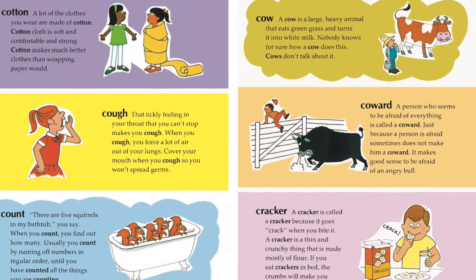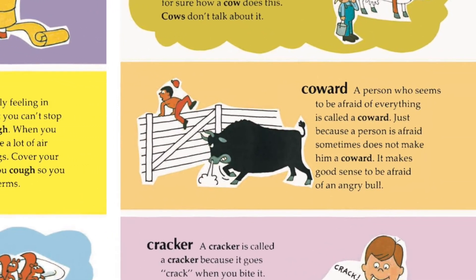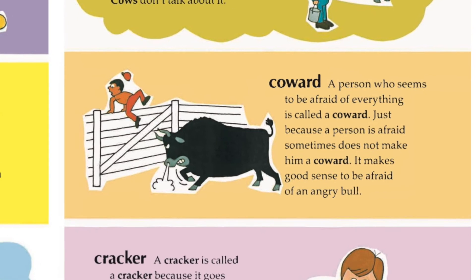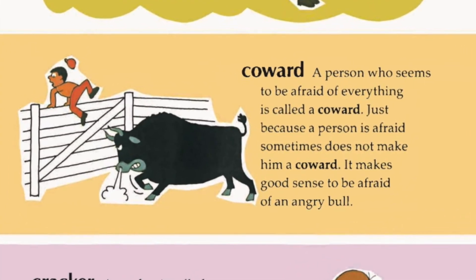The words go from very simple words like bridge, bring, and break, to something more abstract — like my favorite, the word coward. It says here: 'A person who seems to be afraid of everything is called a coward. Just because a person is afraid sometimes does not make him a coward — it makes good sense to be afraid of an angry bull.' You'll notice it repeats the word coward over and over again, which helps kids memorize words through repetition. And there are more than a thousand words like this.